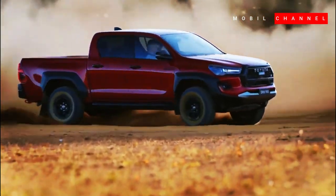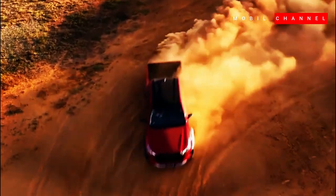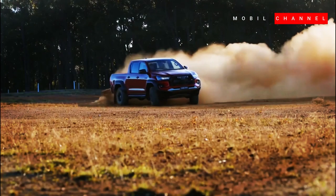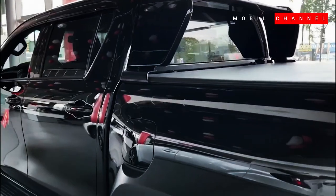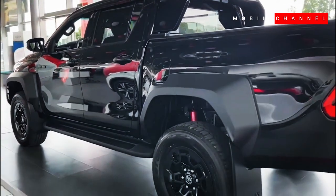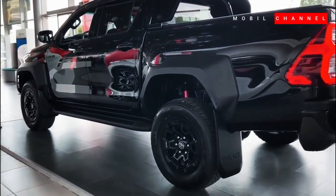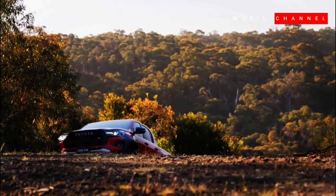The Helix GR Sport also adopts KYB monotube shock absorbers with larger pistons. The removal of the rear sway bar improves the axle's ability to adjust to uneven road surfaces. In an effort to increase stability in off-road terrain, the Helix GR Sport is equipped with Toyota's 265/60 HTZ tires with sturdy 18-inch rims.